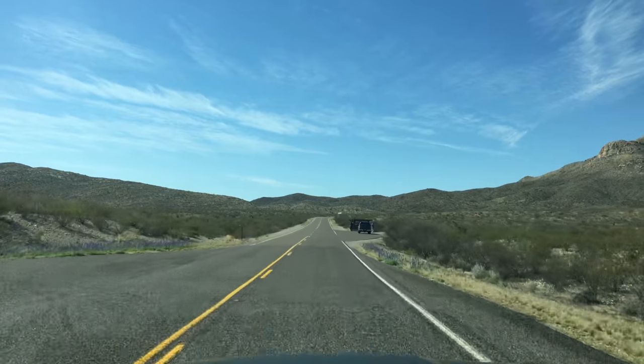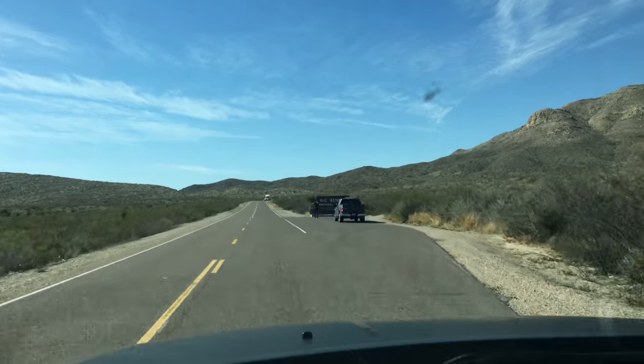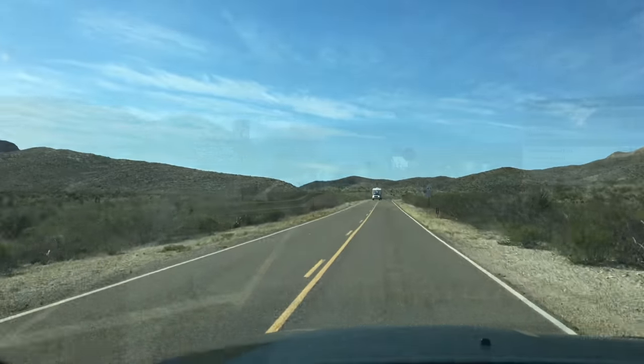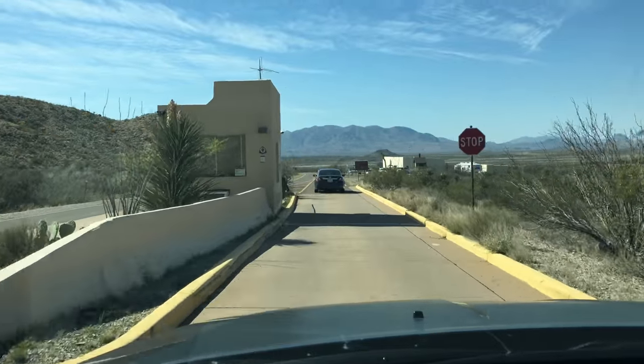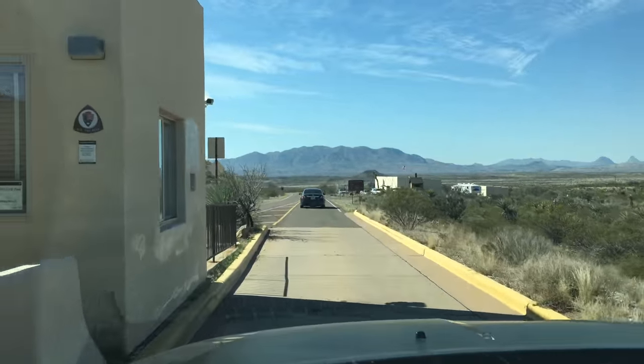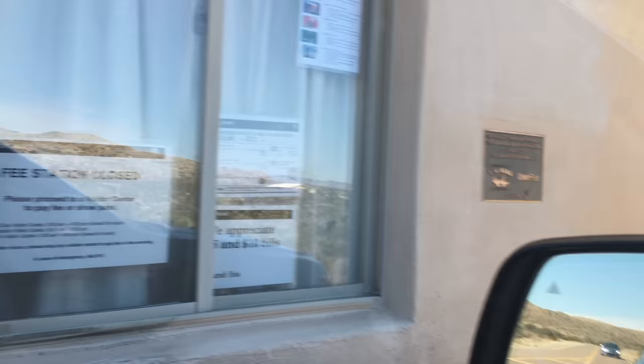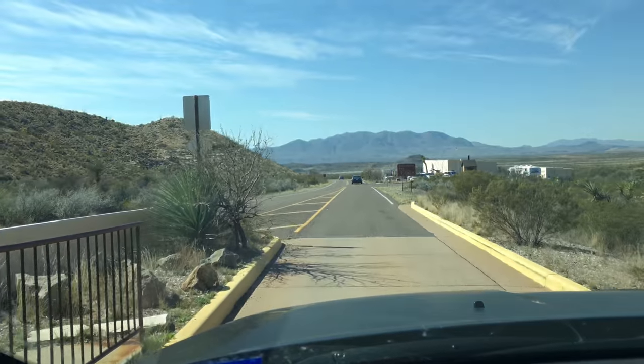It's common to stop at the park entrance to take a picture by the entrance sign — that's what these people are doing. We just drove through the Persimmon Gap Visitor Station and as you can see there was no one there.